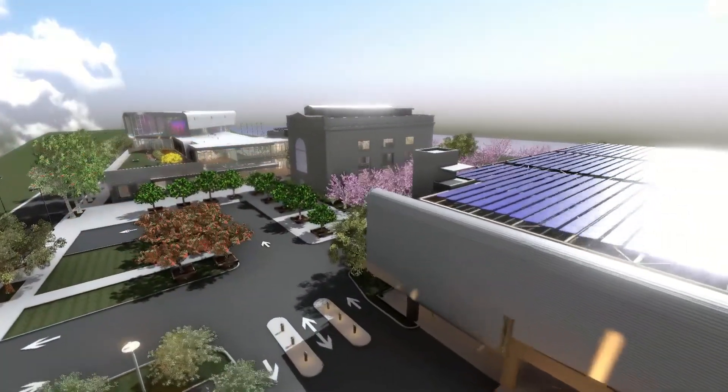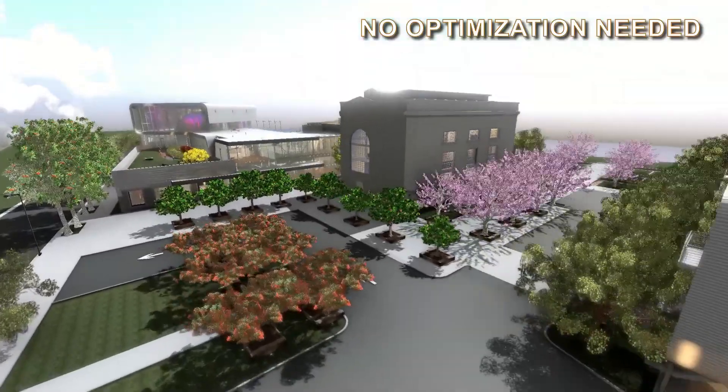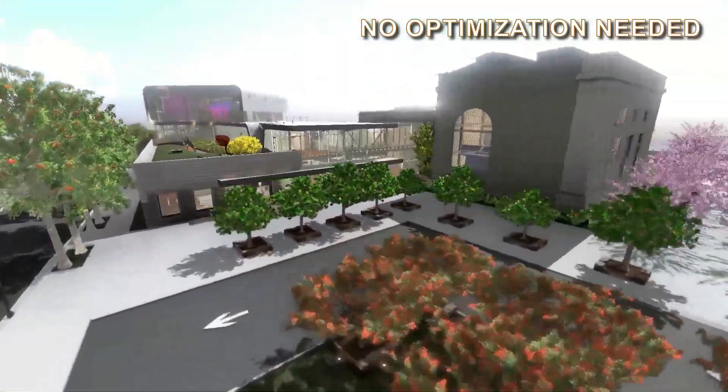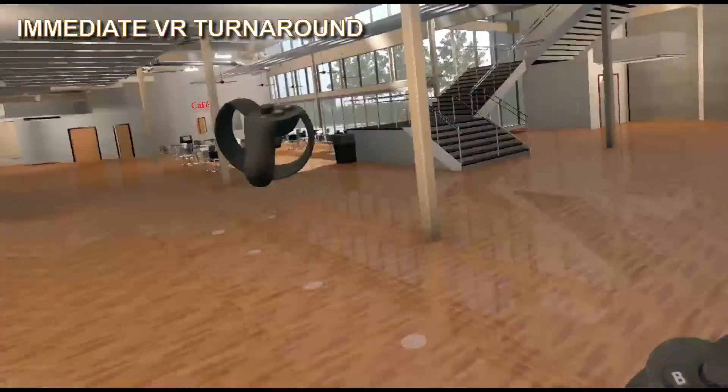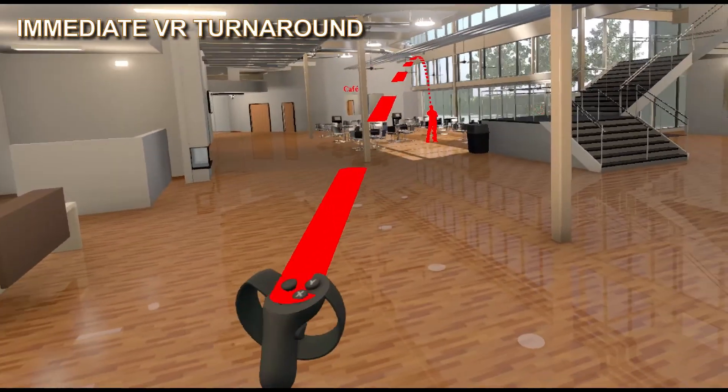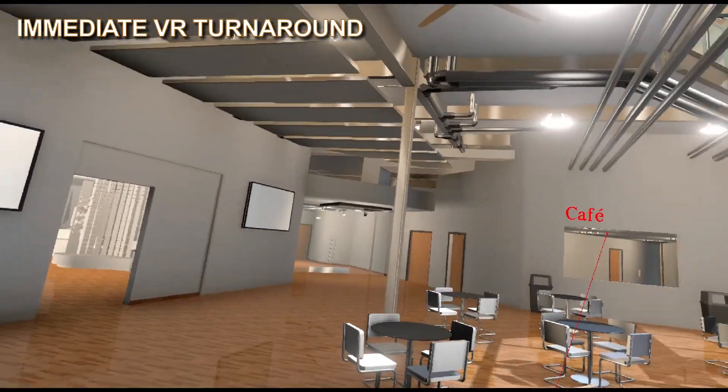Like other one-click solutions, you can bring your files directly into Fuser with no optimization required. Once loaded, you can view your project in VR at the click of a button, or output it to our VR-ready viewer or our Google Cardboard-ready mobile format, bringing VR turnaround time down to minutes or even seconds.